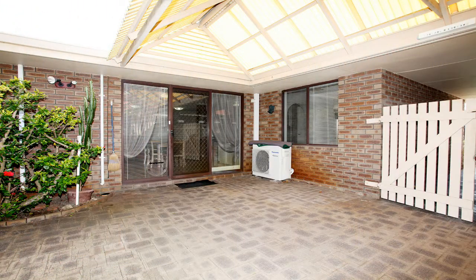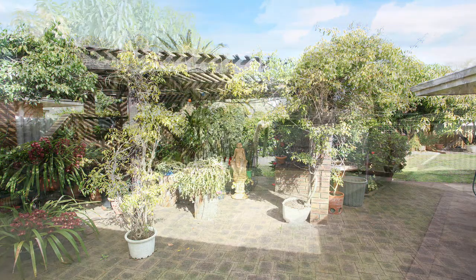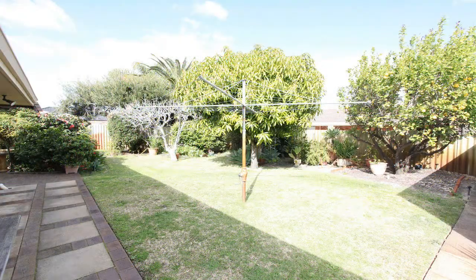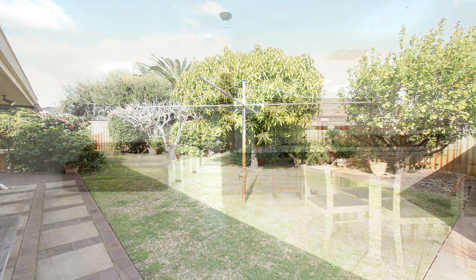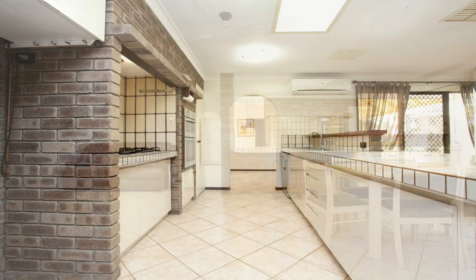Outside there is a paved entertaining area with lovely lawn and gardens, a mango and lemon tree and a large shed. Other features include bore reticulation, a spacious laundry, ducted evaporative air conditioning throughout, Jarrah skirtings and so much more.